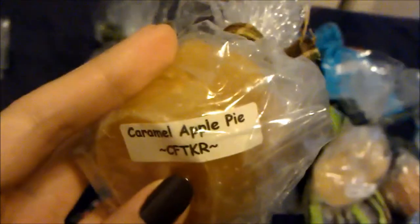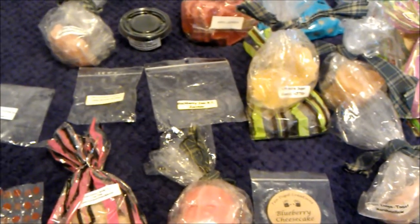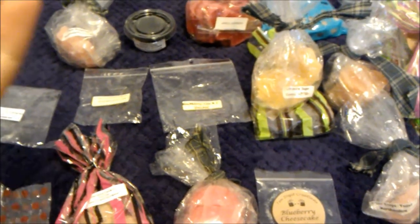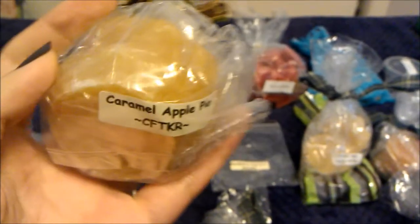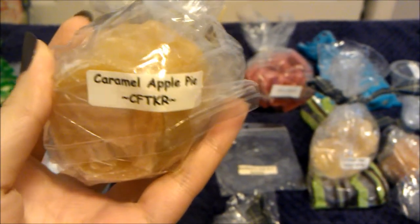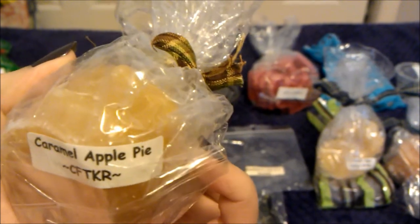Then I melted caramel apple pie from Candice from The Keeping Room. I'm kind of sick of caramel apple scents — I used to be so into apple scents, but I don't know. I think I melted it because I want to clear out my Keeping Room stash, since I ordered from her when she opened a couple of days ago.